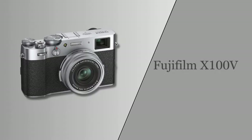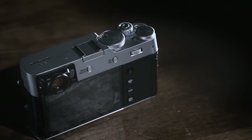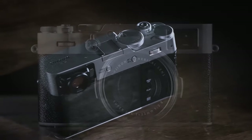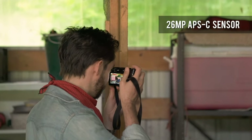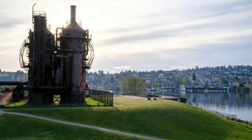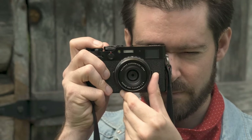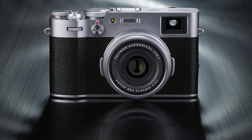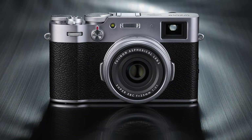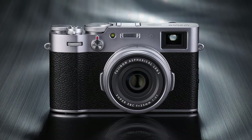At number three, it's the Fujifilm X100V. The Fujifilm X100V excels in street photography with its blend of high-end features and user-friendly design. Its 26.1-megapixel X-Trans CMOS 4 sensor and X-Processor 4 deliver vibrant, detailed images, crucial for capturing the dynamic range of urban scenes. The camera's compact, elegant design with a lightweight aluminum body ensures ease of carrying, a significant benefit for street photographers who need to move quickly and discreetly.